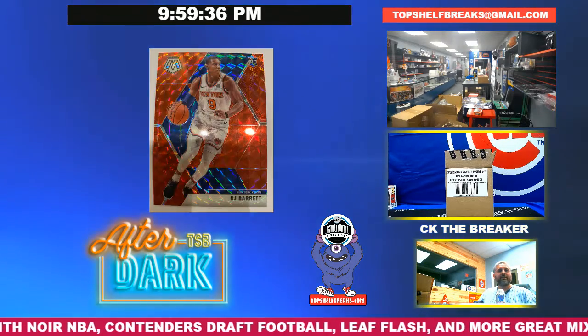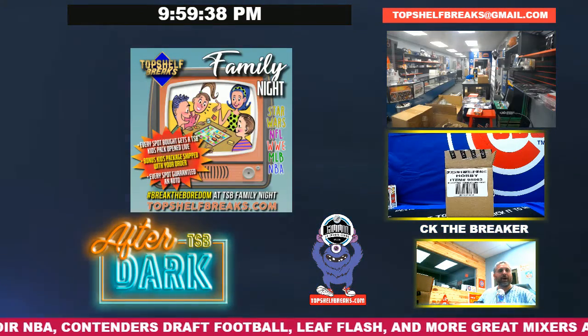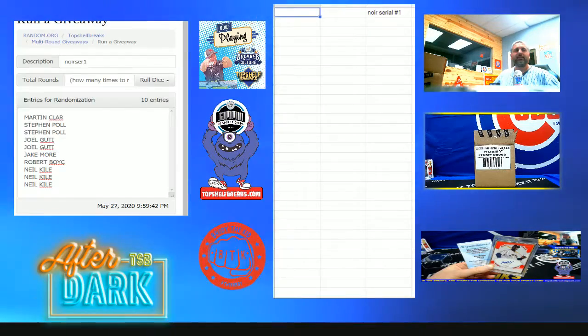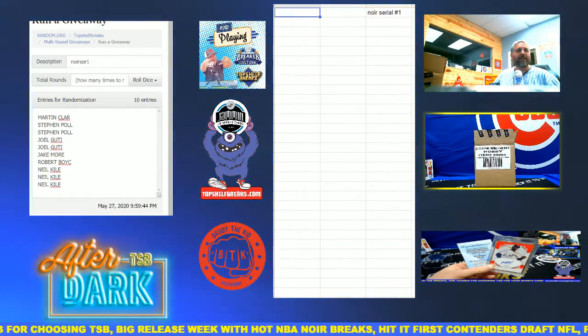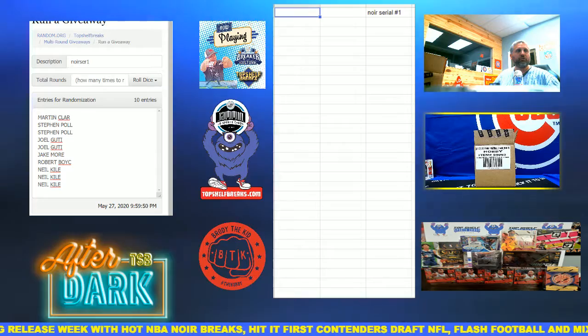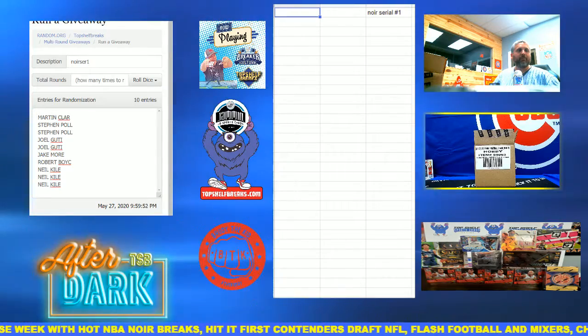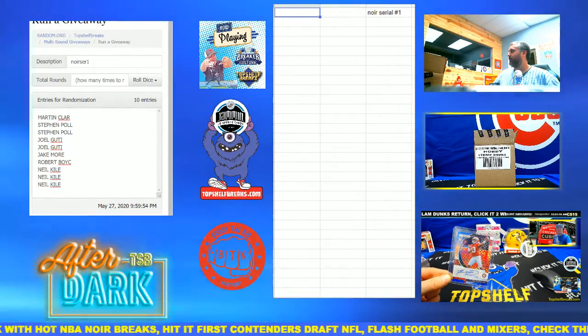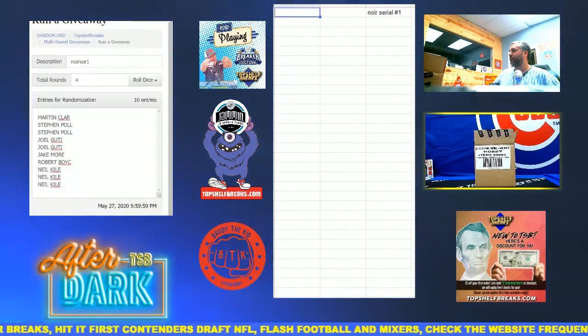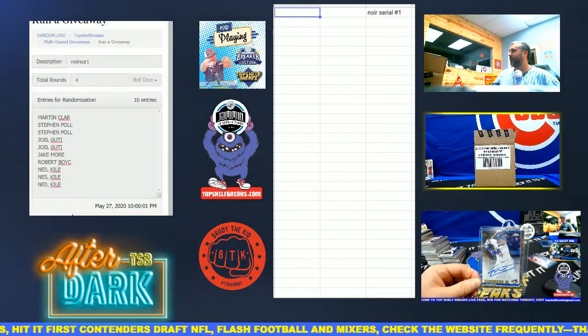This is our second half of the case — we're doing one box, serial number break, kicking it off right now. We got Martin down to triple fat cat, Neil closing it out. We also got double Stephen, double Joel G, Jake M, and Robert Boyce in the house again. Everyone's going to get a serial number left of the slash. We're going four times only with three dice.